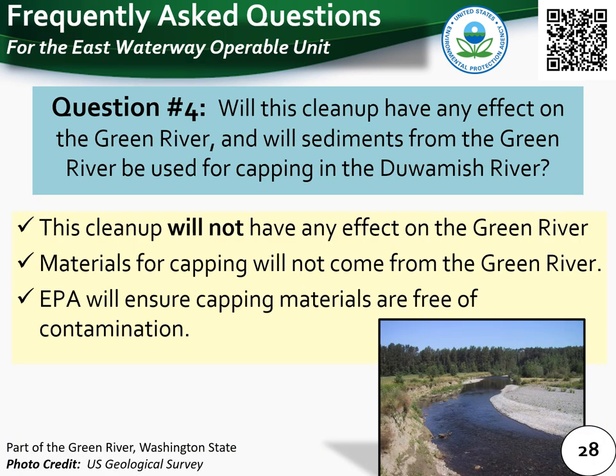Question 4: will this cleanup have any effect on the Green River, and will sediments from the Green River be used for capping in the Duwamish River? This cleanup will not have any effect on the Green River, and capping materials will definitely not come from the Green River. EPA will ensure any capping materials are free of contamination. There will be some natural deposition of sediment from the Green River into the East Waterway because these river systems are connected.